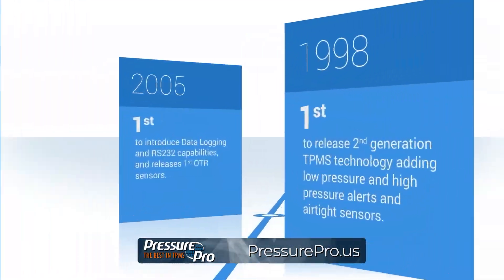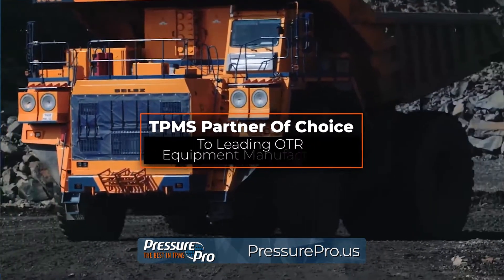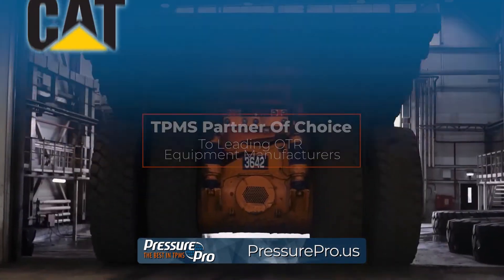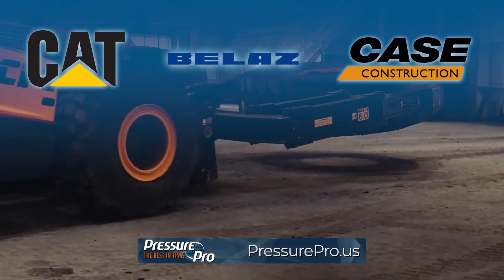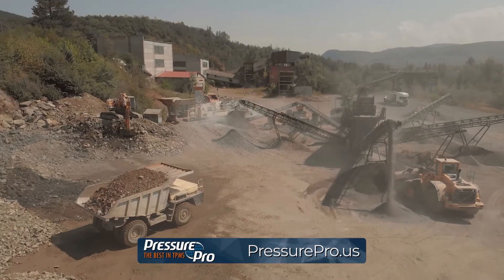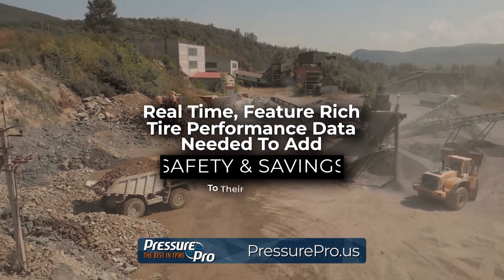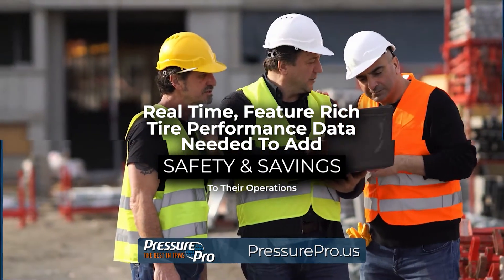The originals in direct tire pressure monitoring and TPMS partner of choice to leading OTR equipment manufacturers including CAT, Bellas, and Case Construction. PressurePro's comprehensive line of American-made solutions arm users with the real-time, feature-rich tire performance data needed to add safety and savings to their operations.